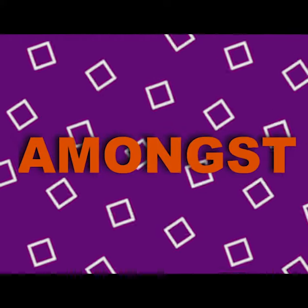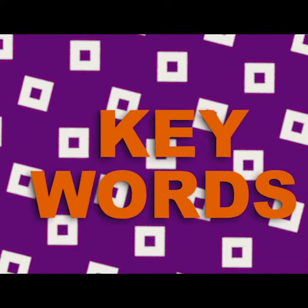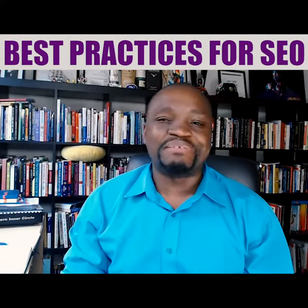If you're not actually ranking amongst Google's top 10 results for your target keywords for your website, you might as well be invisible online.